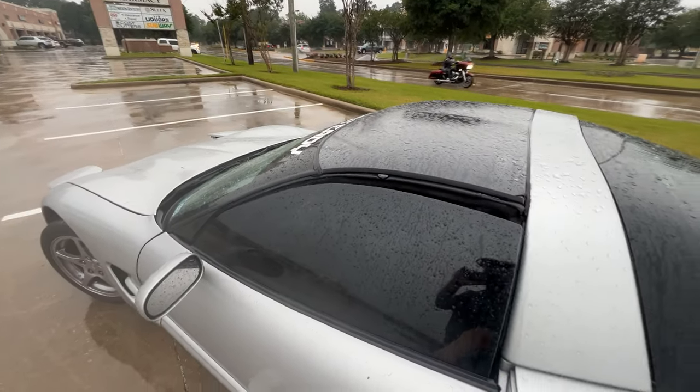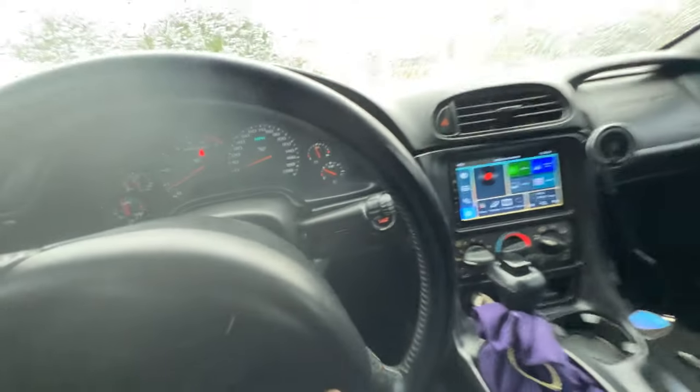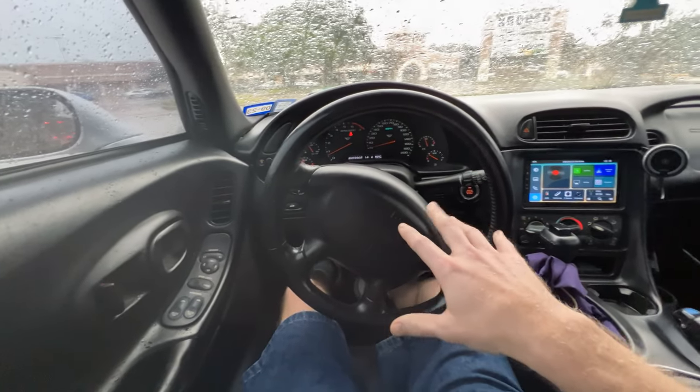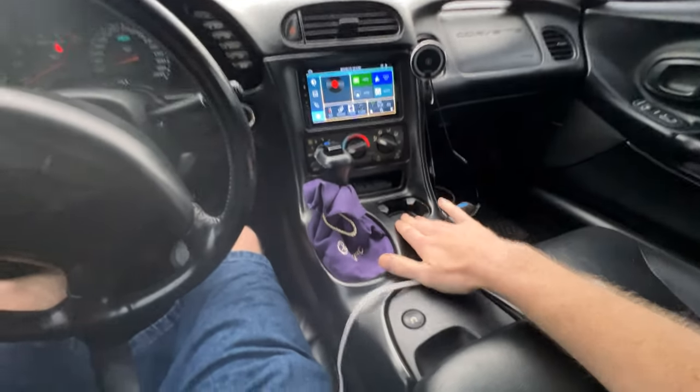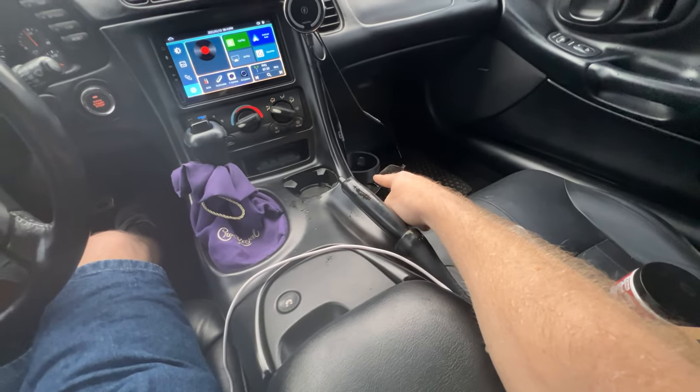Let's go ahead and go into the interior and talk about a couple of things here. The first thing in the interior is the cup holder — it's only going to have one unless you buy one from Steady Vent, which we have some ready to ship out right here.